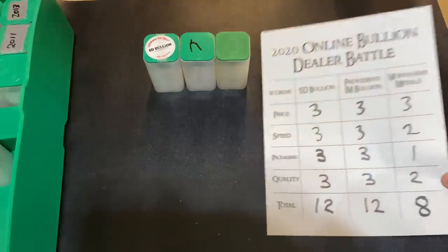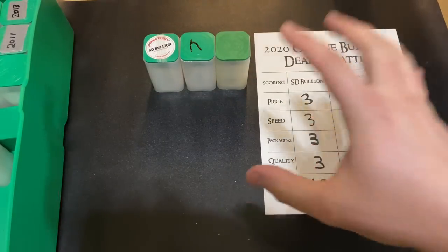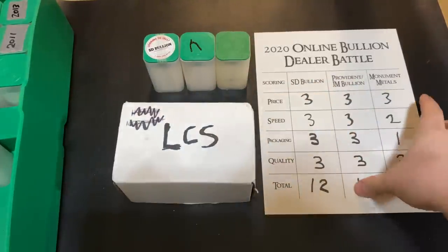And that was the 2020 Online Bullion Dealer Battle! If you guys want me to do other stuff like this — if you like this type of video — let me know in the comments section and we can definitely do more. But like I promised, as a bonus, I'll show you my extra tube I got from my LCS.